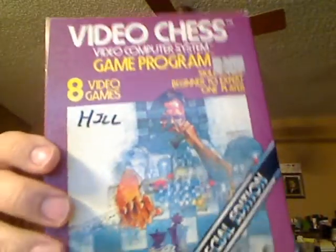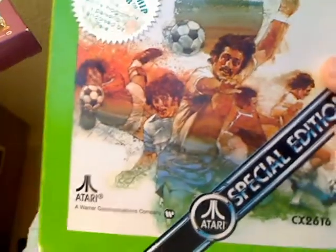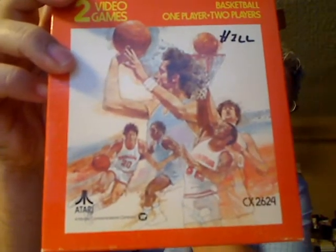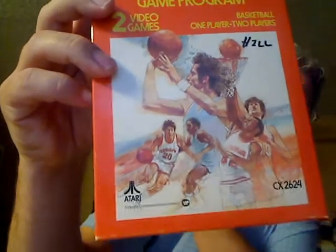Also in that pack of four, Video Chess — again a special edition. Some of these have been written on in Sharpie, which is a bit annoying. But look at this 1970s artwork on these games — it's awesome stuff. Also included was Basketball, which Carl Woodland 37 would really like. It's really basic, nothing like your NCAA 2014-type games. This game is well known because it was the first time a video game featured a character with a brown skin tone.